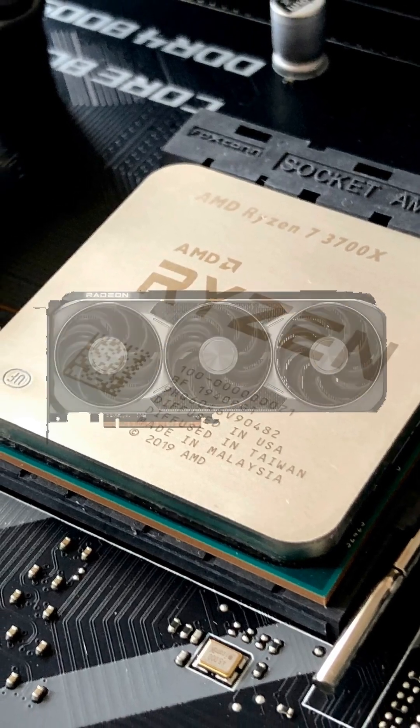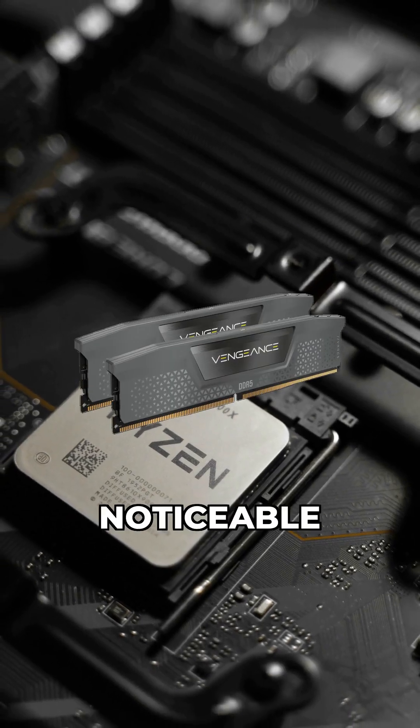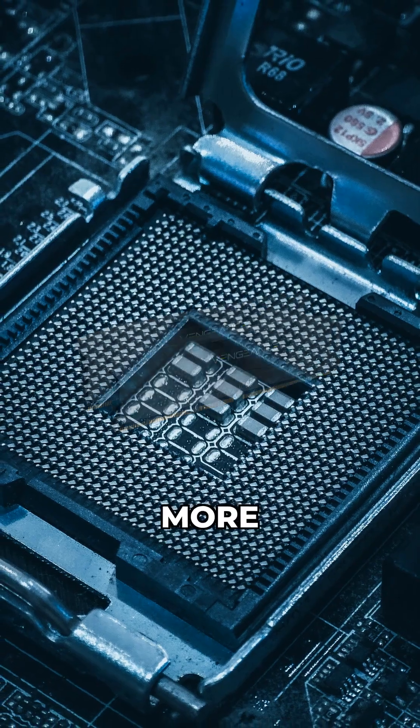For older AMD Ryzen systems, especially Zen 2 and Zen 3, dual rank RAM typically offers a noticeable 5-10% performance boost in games and many productivity tasks. This is because the memory controller can be utilized more efficiently.